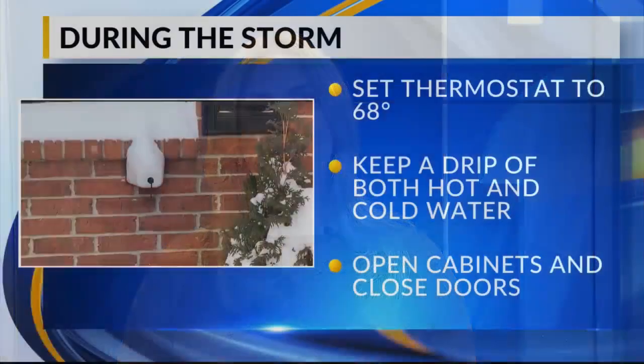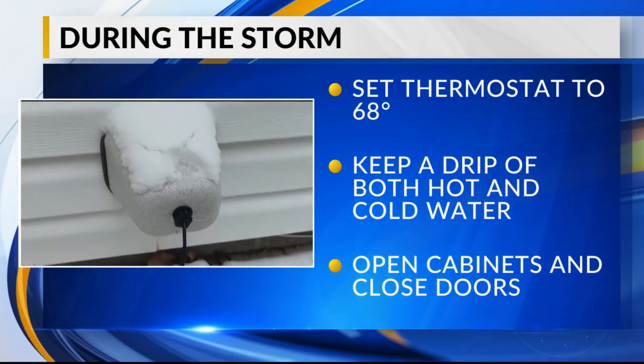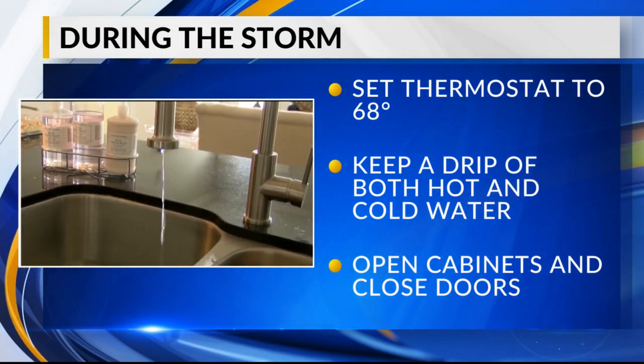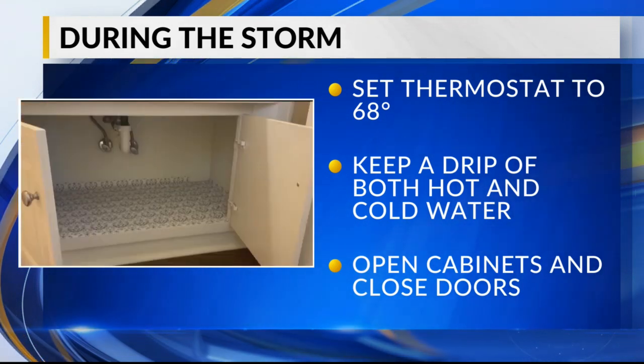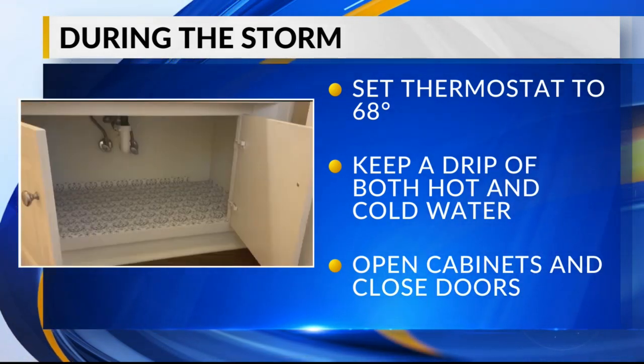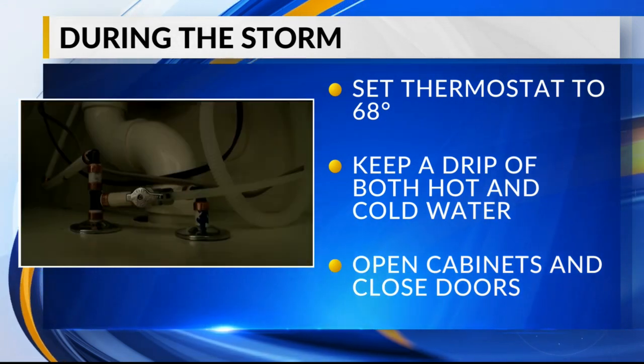During the Arctic blast, keep your thermostat around 68 degrees, and it helps to set it on a permanent hold. Keep a drip on both hot and cold water — you want to pull from both of those water sources. Open cabinets to allow warmer air to get to the pipes, and shut off rooms that you won't be using, diverting heat to other parts of the house.